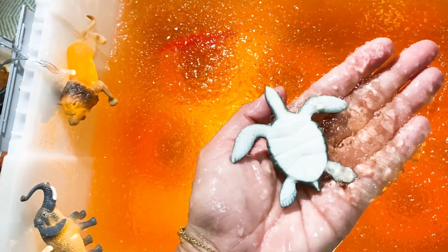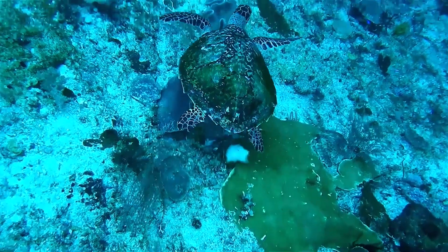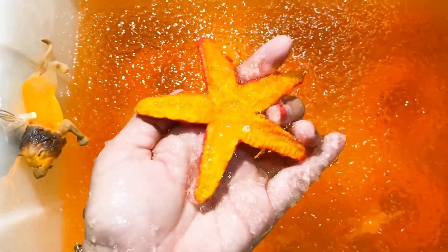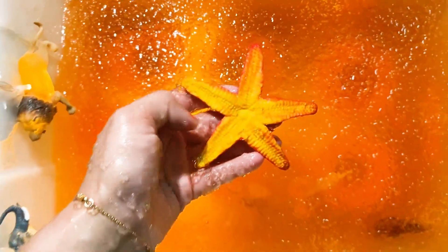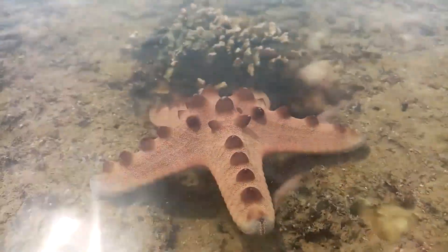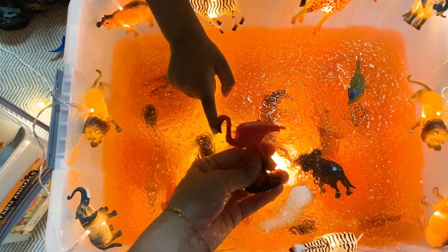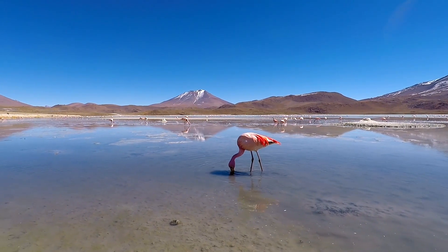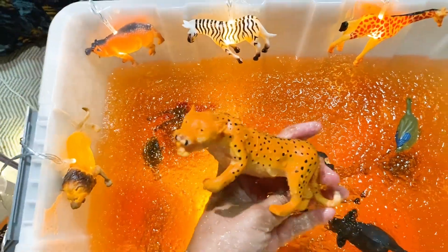Let's see what else is there — it's a turtle. What else is there? Oh, that's a starfish — wow, nice red color starfish. What else is there? Oh, it's a pink yellow flamingo. Wow, it's a nice pink flamingo.